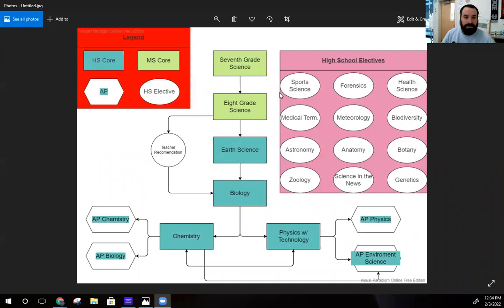So let's take a look at it. When you sign up to take courses here at Da Vinci, you take seventh grade science and eighth grade science. It gets a little more complicated the farther you go into your high school career. If you get a teacher recommendation after eighth grade science, you move to biology. If you follow the recommended path, you go from eighth grade to earth science and then to biology.